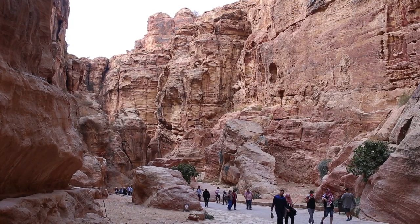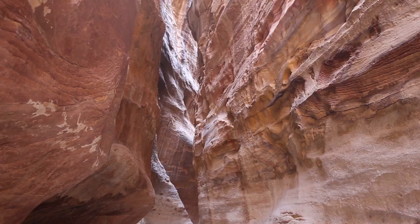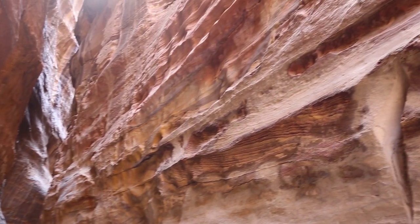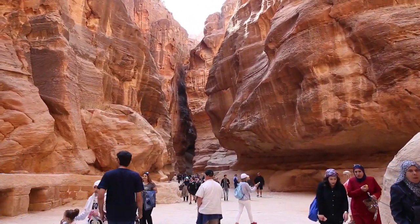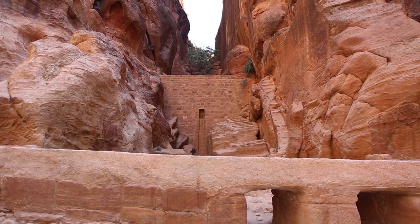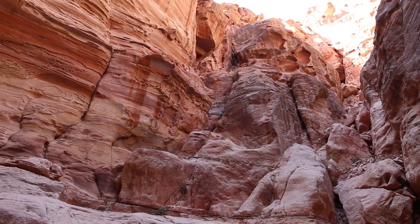Even if there weren't any archaeological sites or ruins I would still have gone there because the Siq is so amazingly beautiful. Inside the Siq we can also find an ancient system of dams that were constructed by the Nabataeans to protect Petra from flooding.